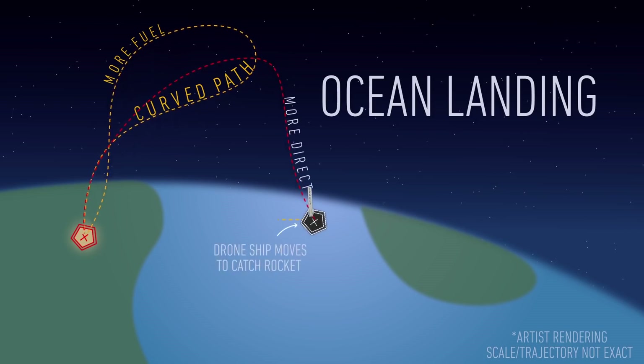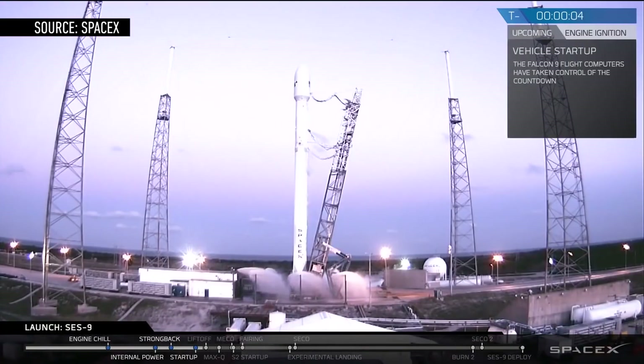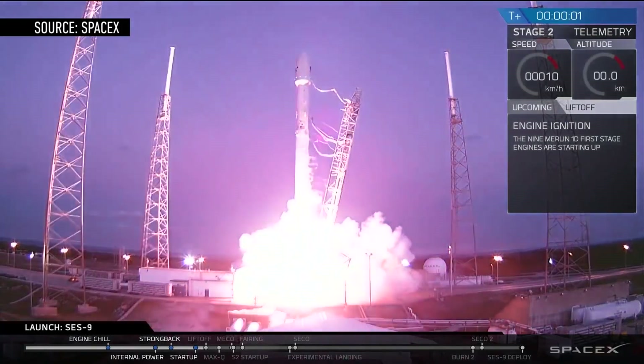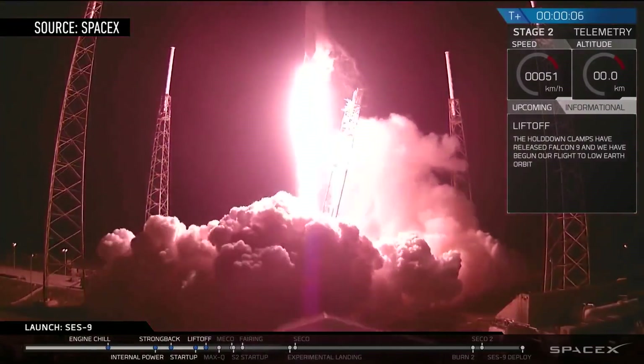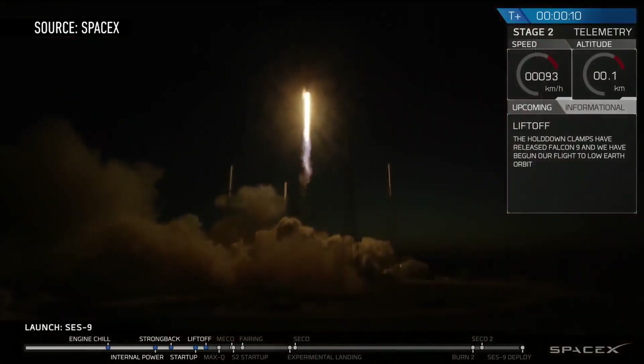That decreases the distance the rocket needs to travel and the amount of fuel needed to maneuver the Falcon 9 for landing. Not all of SpaceX's missions are even capable of performing ground landings, since some use up way more fuel than others. Rockets that launch heavy payloads or go to a high orbit need extra speed for the initial launch, and extra speed requires extra fuel. So for Falcon 9 vehicles that accelerate much more rapidly during ascent, there's not as much fuel left over for the landing — that's when the drone ship is the best, if not only, option for recovery.